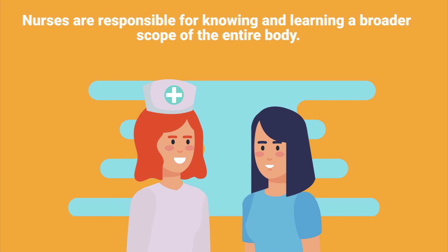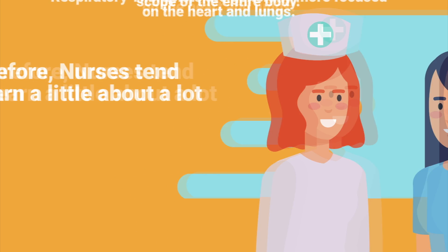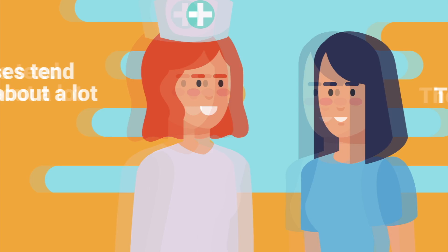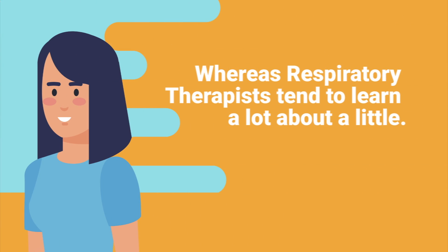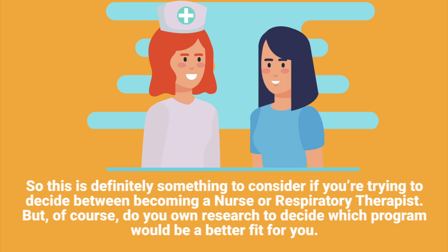Nurses are responsible for knowing and learning a broader scope of the entire body, while respiratory therapists are generally focused on the heart and lungs. Therefore, nurses tend to learn a little about a lot, whereas respiratory therapists tend to learn a lot about a little. This is definitely something to consider if you're trying to decide between becoming a nurse or a respiratory therapist, but of course just do your own research to decide which program would be a better fit for you.